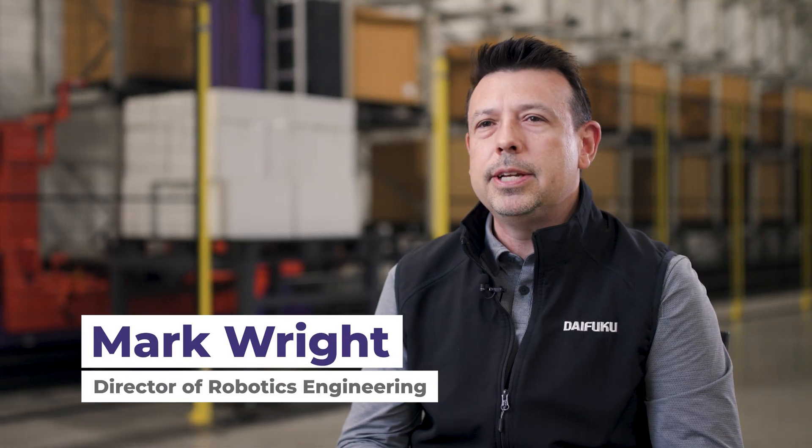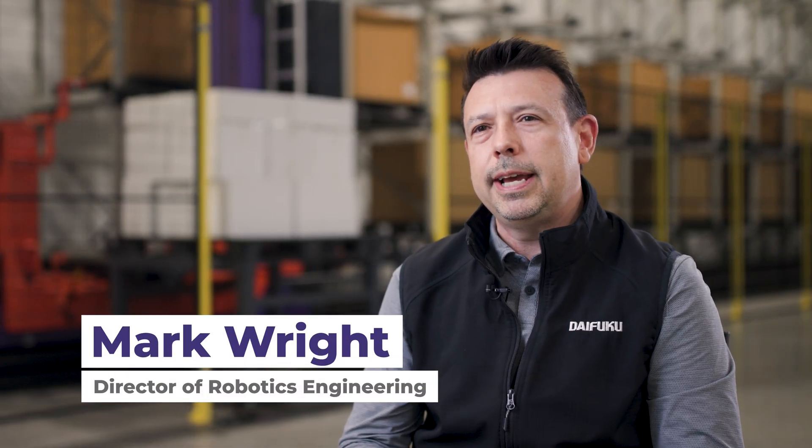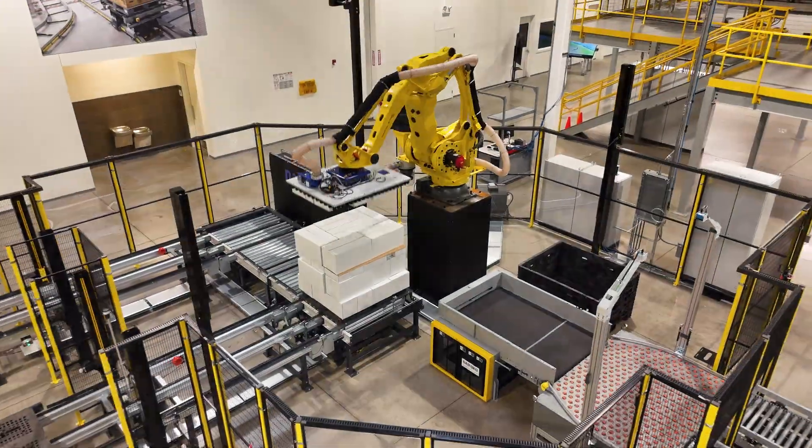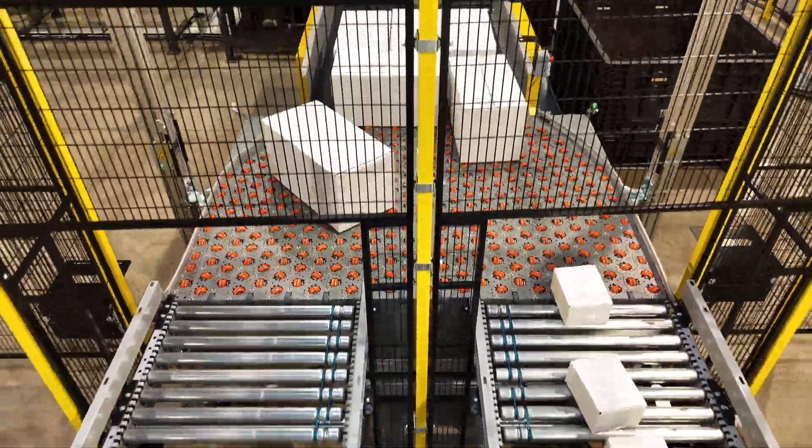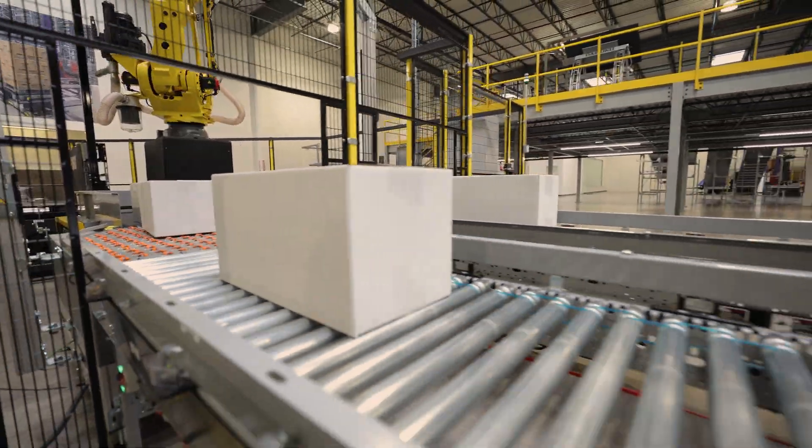At the Daifuku Innovation Center, we are thrilled to introduce the latest generation of our robotic delayering and singulation system, RDS. As a trusted and well-established solution, RDS tackles one of the most labor-intensive warehouse tasks, efficiently removing product from palletized loads and seamlessly conveying them downstream as properly-oriented single cases.